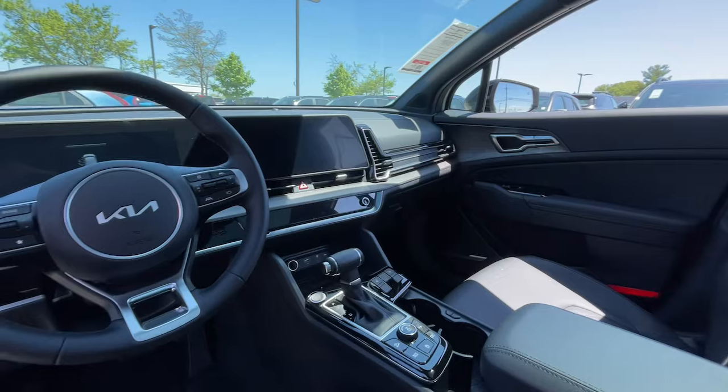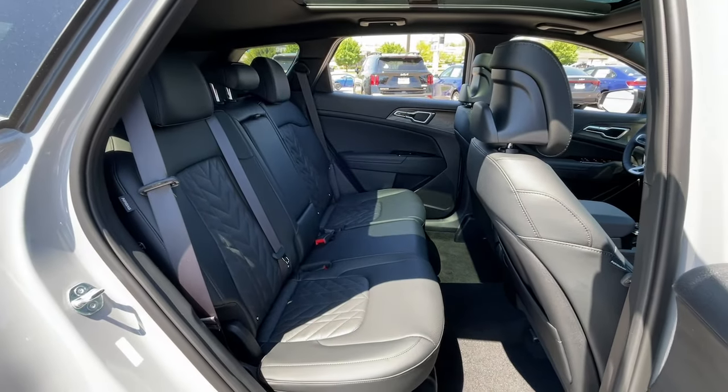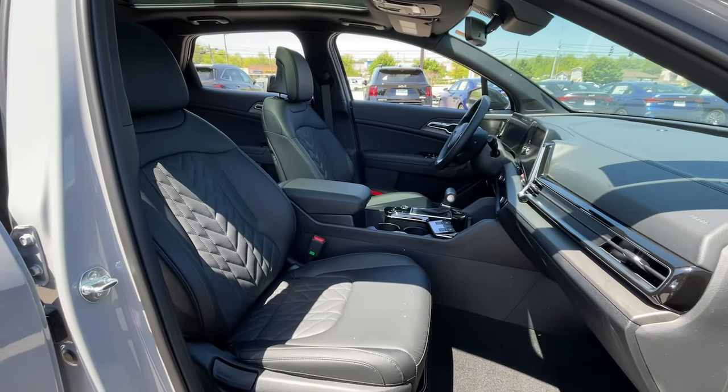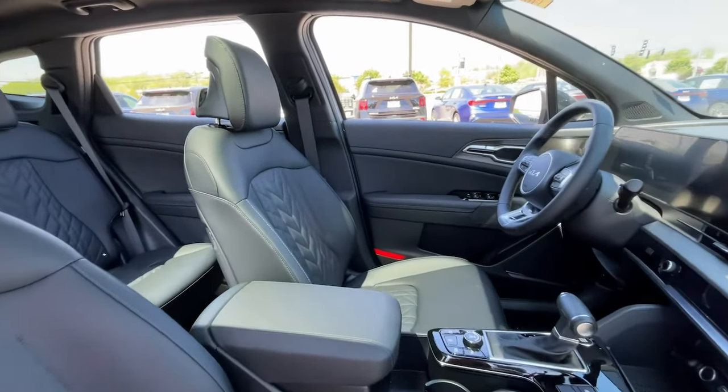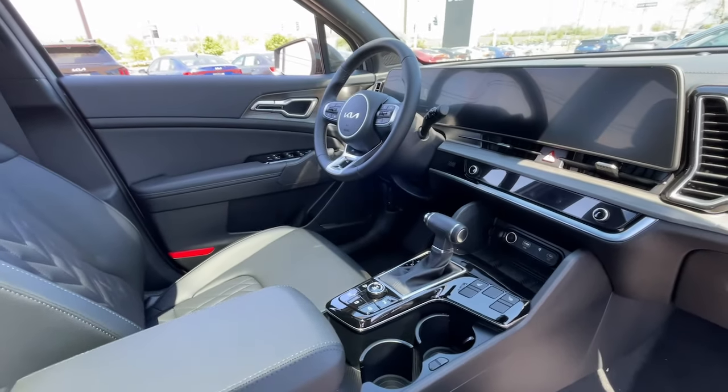The following are some of this vehicle's highlighted options: panoramic roof, navigation system, keyless entry, satellite radio, power liftgate, heated mirrors, power driver seat, alarm, heated front seat, dual zone AC.